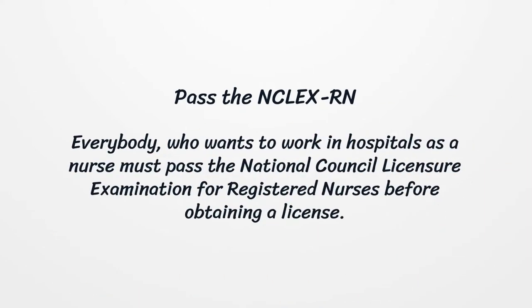Pass the NCLEX-RN. Everybody who wants to work in hospitals as a nurse must pass the National Council Licensure Examination for Registered Nurses before obtaining a license.